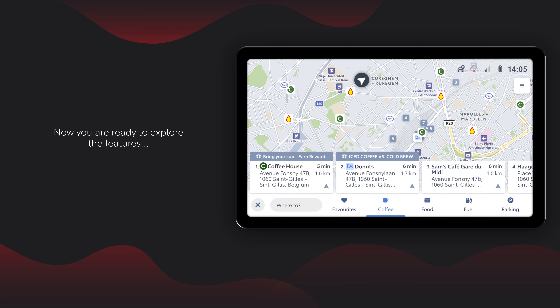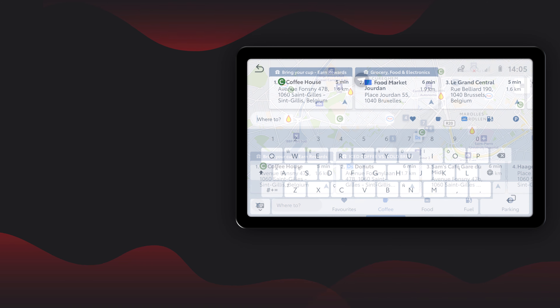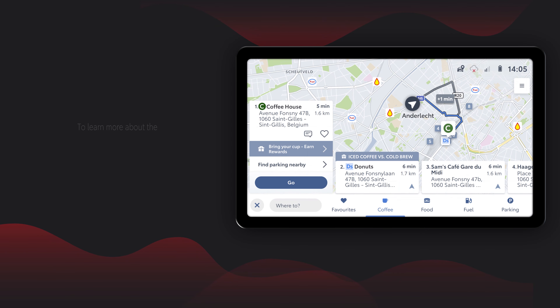Now you are ready to explore the features. Branded pins allow you to discover locations as they appear on your navigation screen. The recommendations are based on real-time vehicle data. To learn more about the exclusive offers and promotional deals, tap on the arrow button.